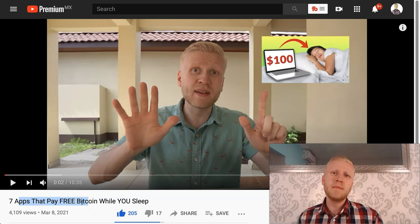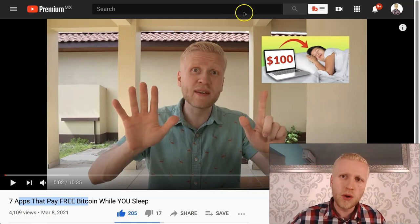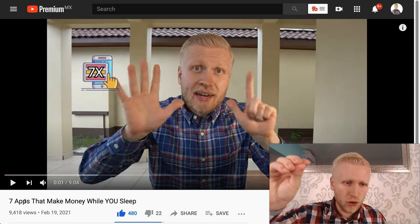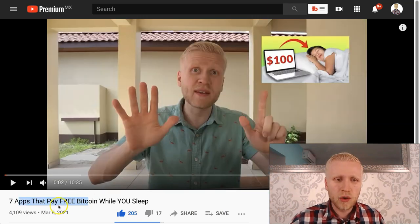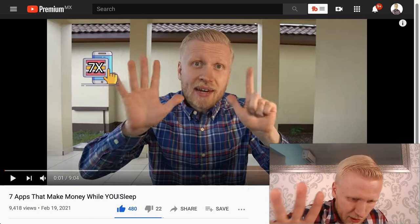Some of those apps give you pocket money, but if you have money to invest they can pay you even more. You can use HoneyGain, CryptoTab, PacketStream, and all those types of apps for 100% free. If you want to see more, here are seven apps that make money while you sleep — some pay in dollars, euros, or your local currency like peso or rupee. If you want Bitcoin specifically, these are the ones people are really loving.